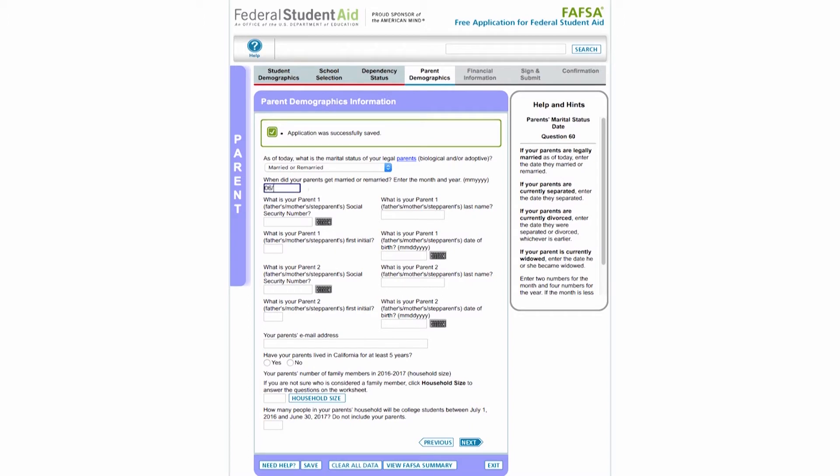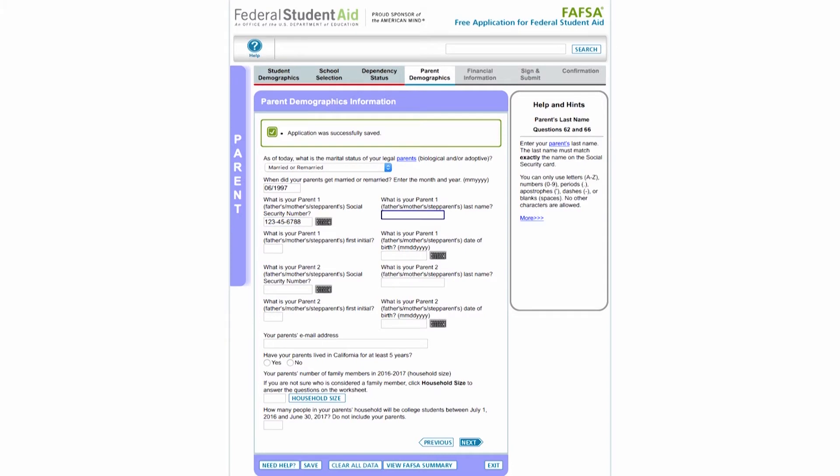If your parents are divorced or separated and live separately, the parent with whom you lived the most during the past 12 months is the parent whose information must be reported on the FAFSA. If you do not live with one parent more than the other, report information about the parent who provided more financial support during the 12 months preceding the date you complete your FAFSA, or during the most recent year you actually received support from a parent. If this parent has remarried as of the date you fill out the FAFSA, your step-parent's information must also be reported on your FAFSA.